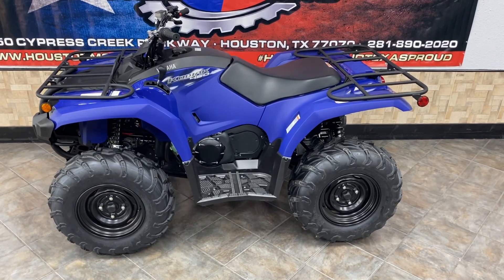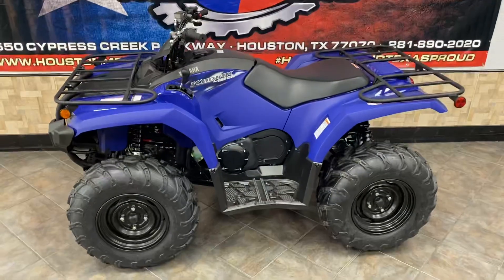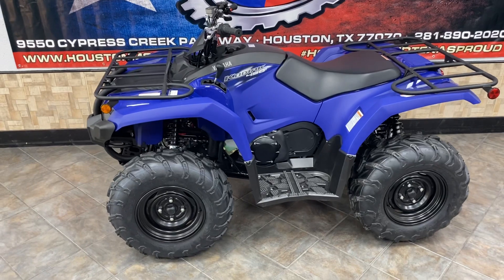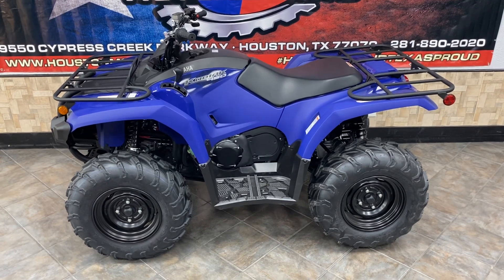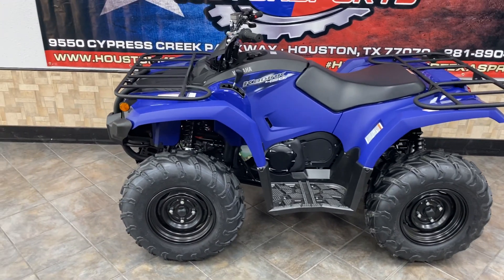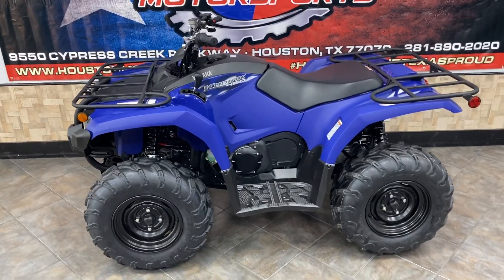Hey guys, this is Phillip Orange at Houston Motorsports on 1960 here in Houston, Texas. We just received this brand new 2022 Yamaha Kodiak 450 in the traditional Yamaha blue. I want to do a walk-around video on this machine. Being a 450, it is kind of a mid-size entry-level quad — it's a really nice machine.